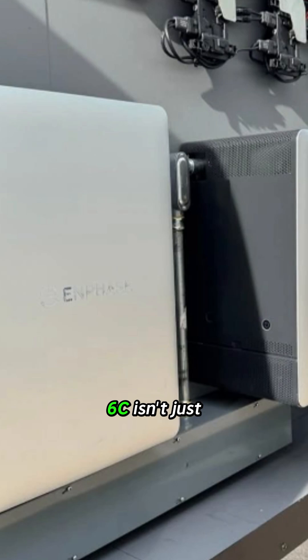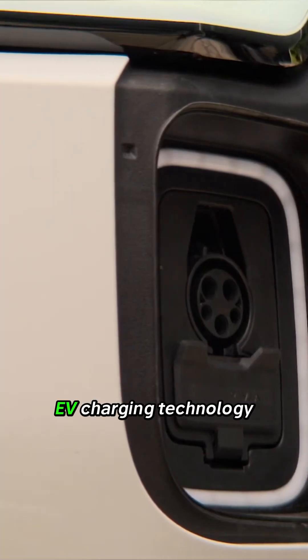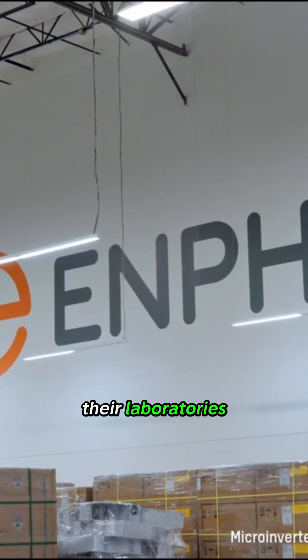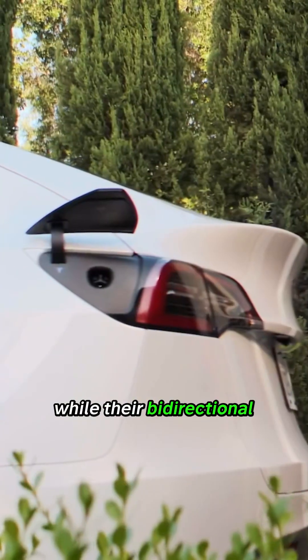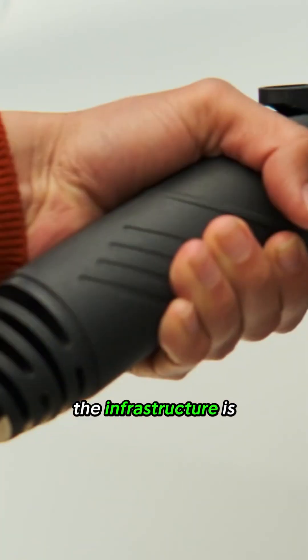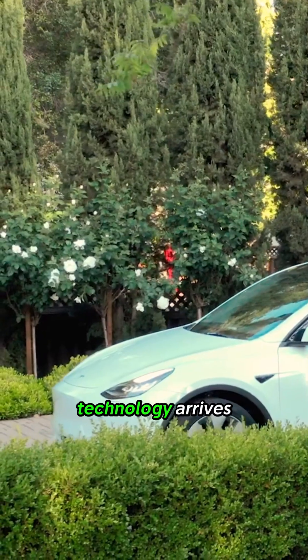But the Combiner 6C isn't just about consolidation — it's also about future-proofing. Enphase is working on bi-directional EV charging technology, with prototypes already demonstrated in their laboratories. While their bi-directional EV charger isn't expected until 2026, the infrastructure is being built into the system now, so you'll be ready when that technology arrives.